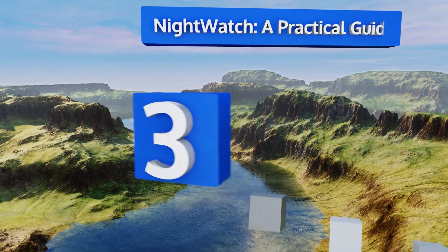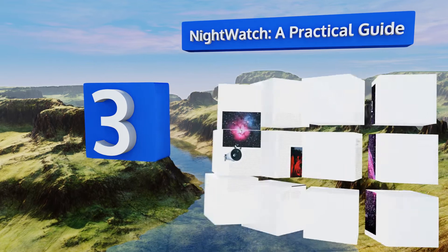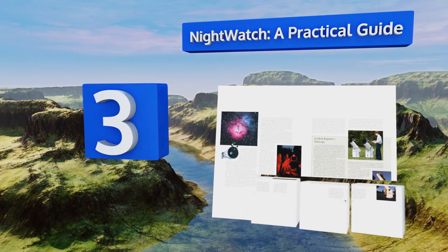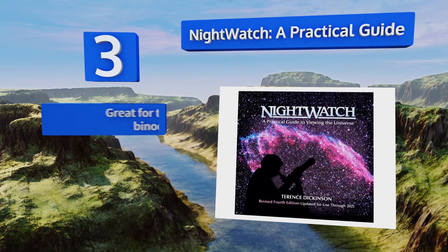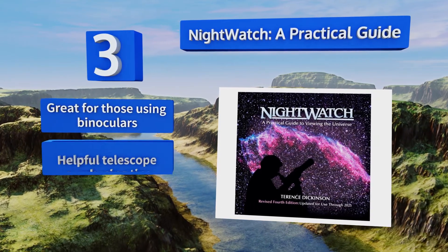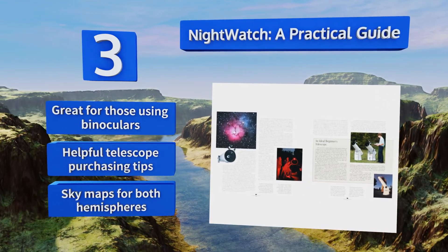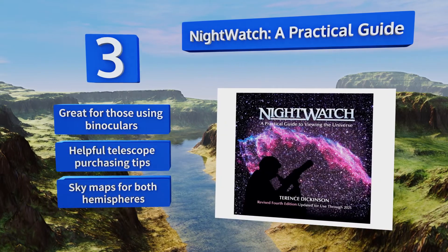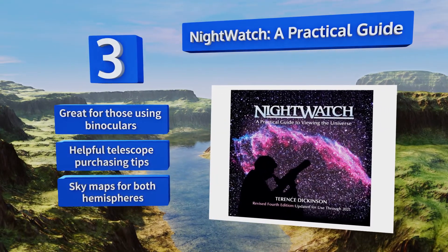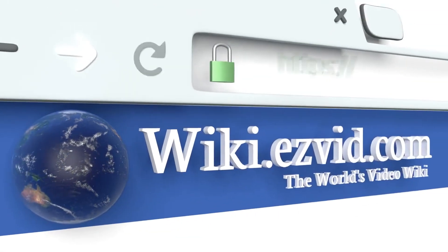Nearing the top of our list at number 3, Night Watch: A Practical Guide is widely recognized as one of the most popular stargazing books, having sold upwards of 600,000 copies of its three prior editions. It includes a variety of charts such as when to expect future solar and lunar eclipses. It's great for those using binoculars and contains helpful telescope purchasing tips along with sky maps for both hemispheres.